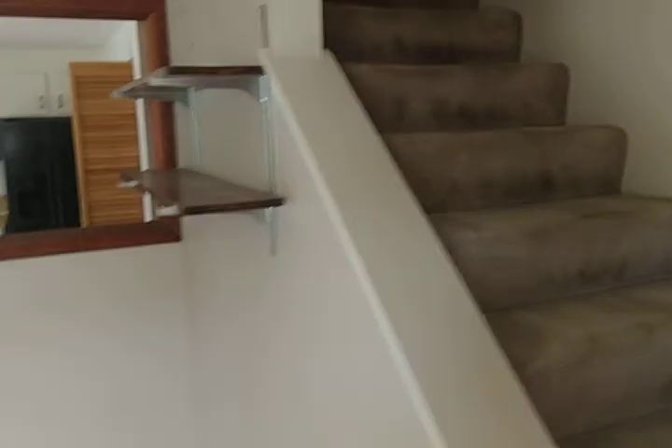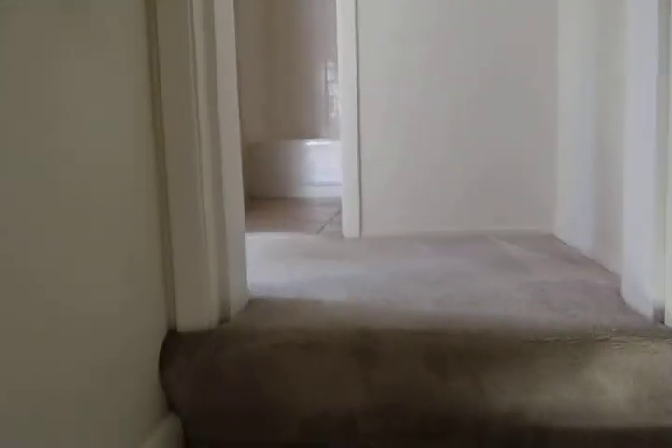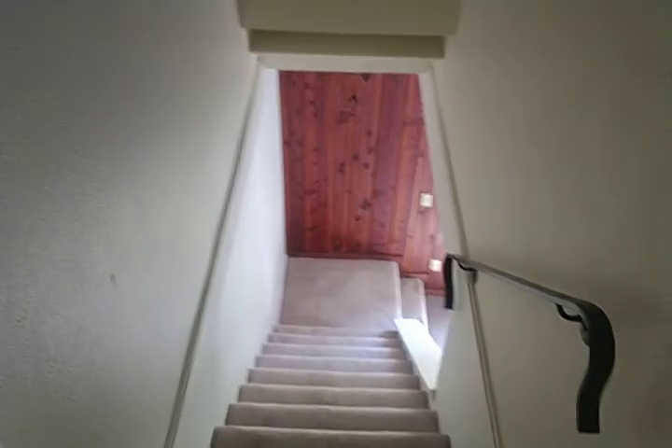We are now going to head upstairs. By the way, these stairs — we have never been able to fit a king-size box spring through this area, so just be aware of that.